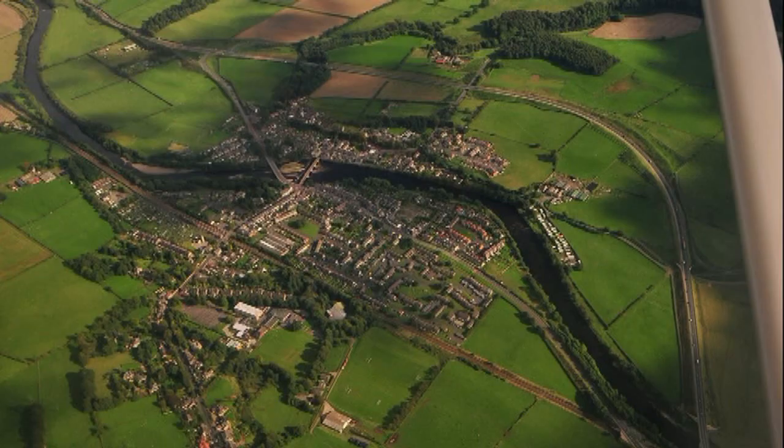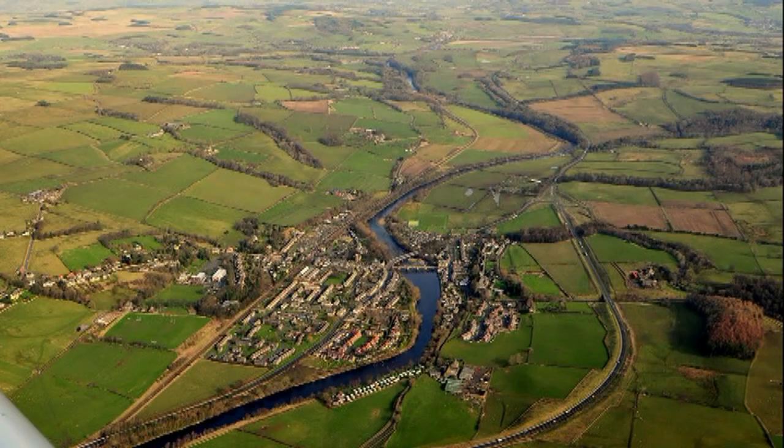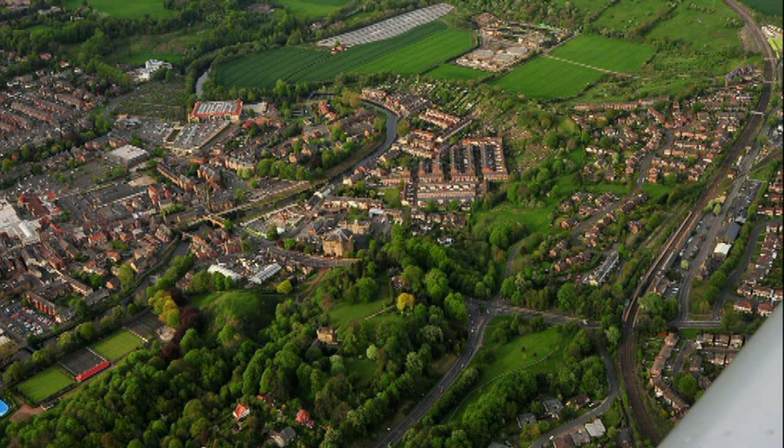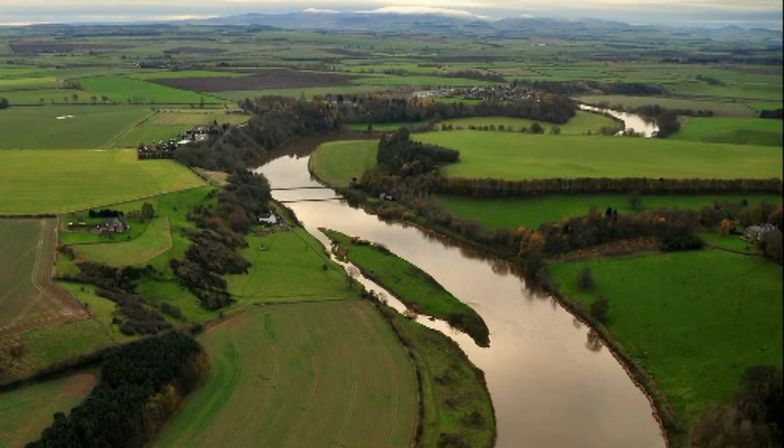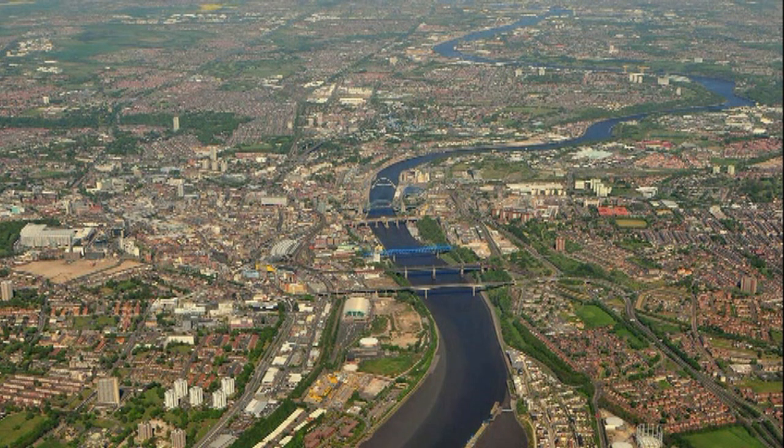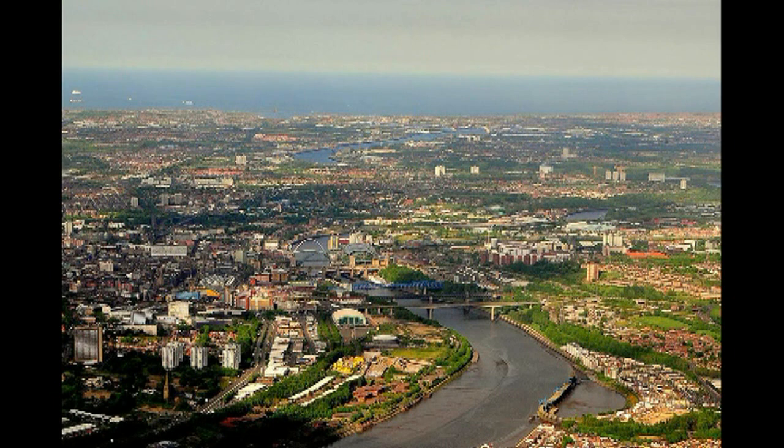We'll leave Chollerford and head off to pick up the Tyne Valley. We'll head off down to Haydon Bridge, then pick up over the top of Hexham. Then we'll head off further downstream to Corbridge, and then we'll be approaching down into Newcastle-upon-Tyne. Here we go — bridges! First one we can see is the Redheugh Bridge, then the King Edward Railway Bridge, then the Metro Transit Bridge, then the High Level Bridge, then the Swing Bridge, then the big circular Tyne Bridge, and then the Gateshead Millennium Bridge.